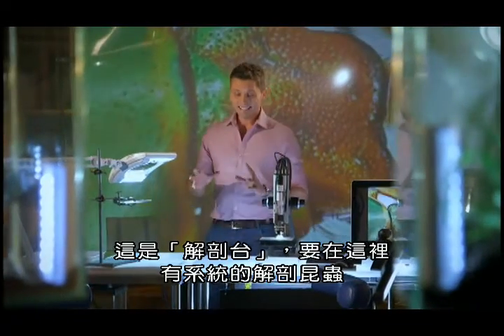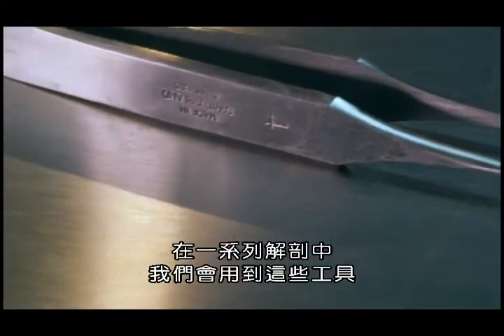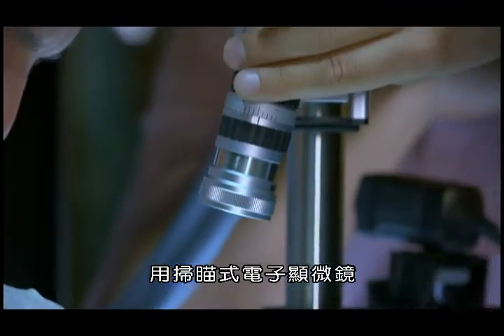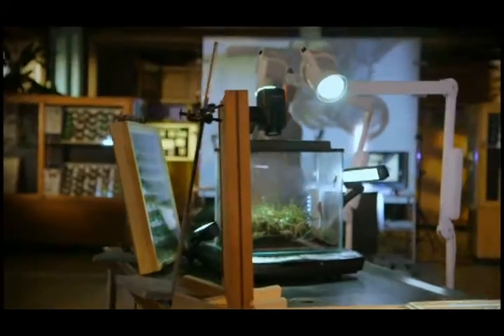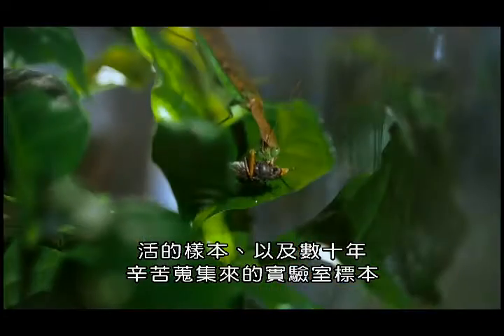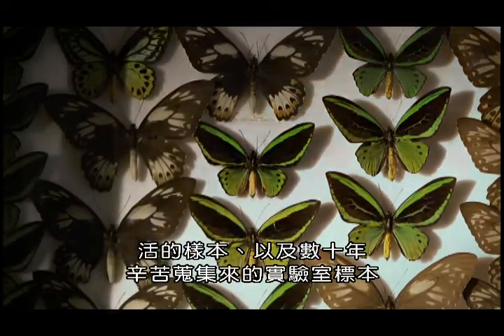This is our dissection table where we're going to be taking apart our bug bodies systematically. In a series of dissections we're going to use these tools and state-of-the-art microscopes to reveal the secrets of insects in incredible detail. And we have some amazing specimens here — living ones, as well as lab collections put together with painstaking work over decades.